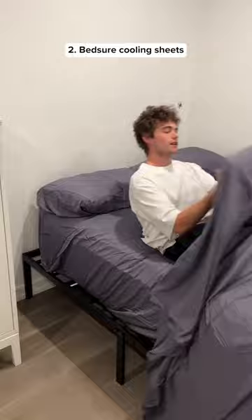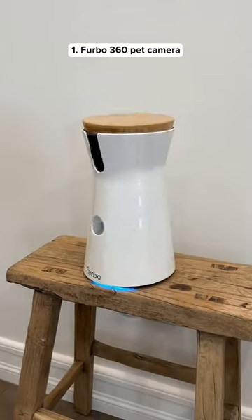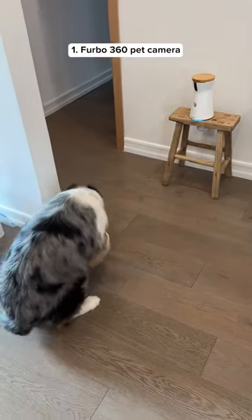These bed sheets are made out of bamboo so they keep you cool throughout the night, which is perfect for hot sleepers. This dog camera rotates 360 degrees and can dispense dog treats when you're not at home.